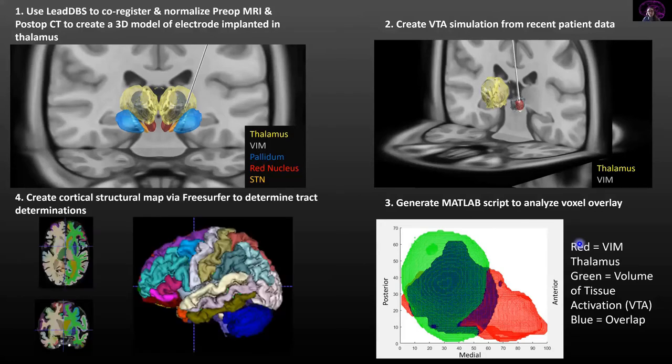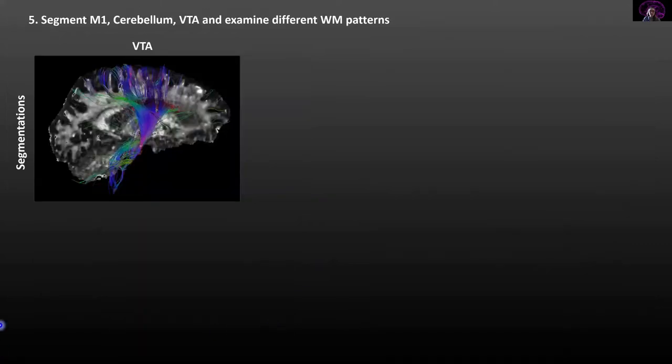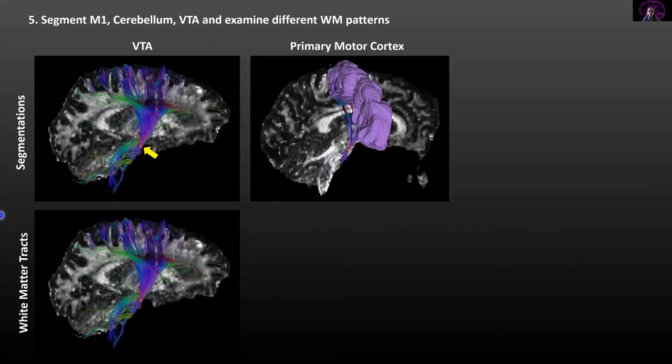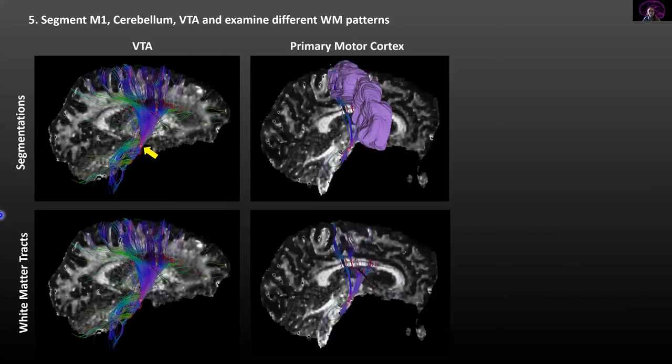We also wanted to understand the start and endpoints of each white matter tract we were examining, so we used FreeSurfer to generate a cortical map of each patient's brain, where each color represents a different function of the brain. We then wanted to understand how white matter tracts associated with each segment along the cerebellothalamocortical pathway, so we segmented the volume of tissue activation, the primary motor cortex, and the cerebellum. The segmentation of the VTA is shown with associated white matter tracts on the y-axis, and we did the same for the primary motor cortex and cerebellum.